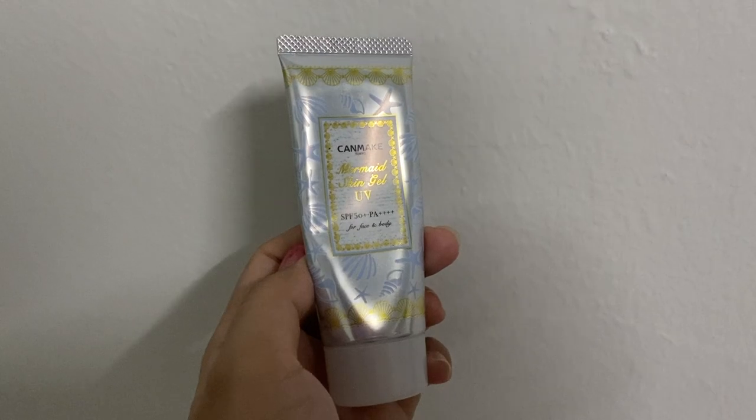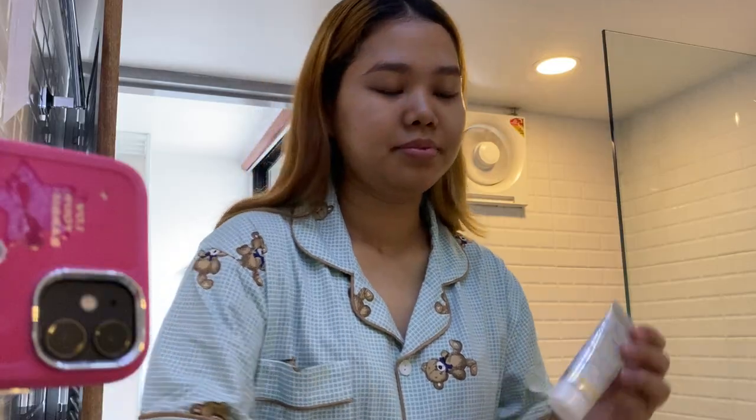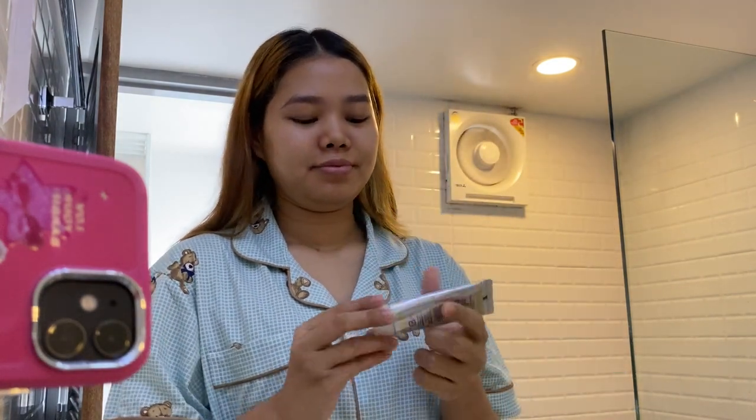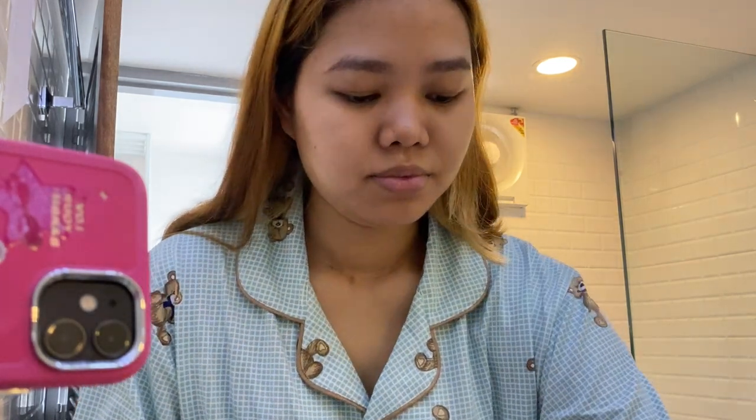Next, I'm using a primer and UV protector. This is the Caremade Mermaid Skin Gel. It has an SPF 50. What I like about this product is that it serves as a primer and also as a sun protector.